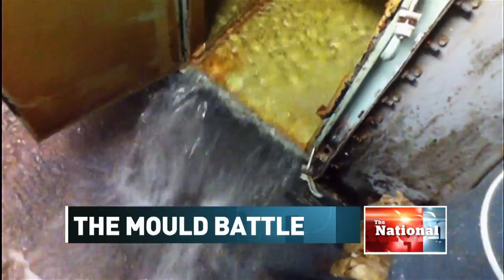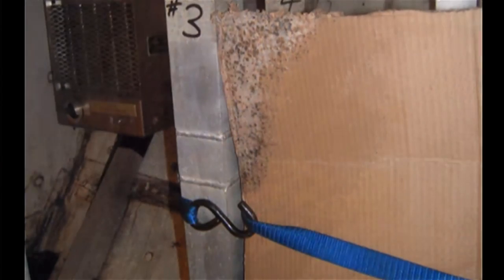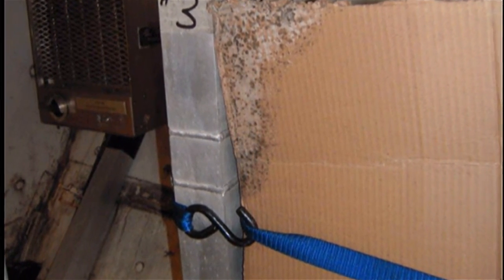This is a very soggy HMCS St. John's. But the water you're seeing is not some kind of rogue wave. It's a build-up of humidity and condensation in the ventilation system, which has led to mold — mold which has found its way into different parts of the ship, including food storage hampers for the galley.